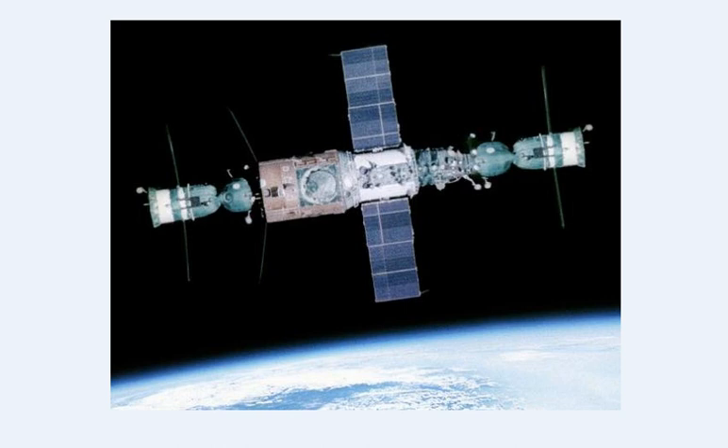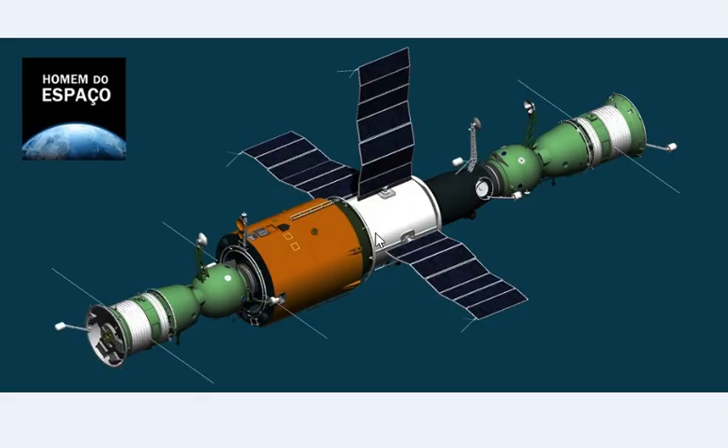Salyut 6 was launched in September 1977 in low Earth orbit. This photo montage shows two Soyuz spacecraft docked to Salyut 6, probably in the late 70s. Salyut 6 had a weight of almost 20 tons, with a length of 13.5 meters and a maximum diameter of little more than 4 meters. Here is a drawing of Salyut 6 with one Soyuz docked at the front port and another Soyuz docked at the aft port. This space station was the first Soviet space station with two docking systems.